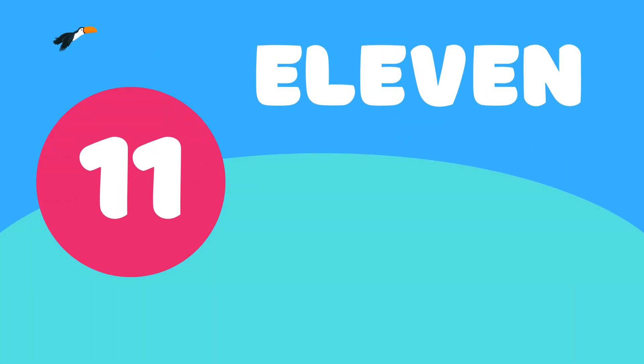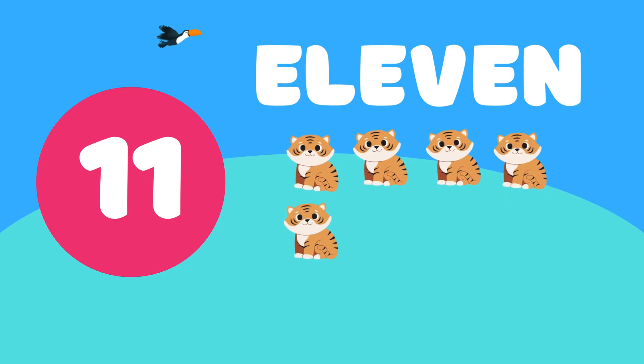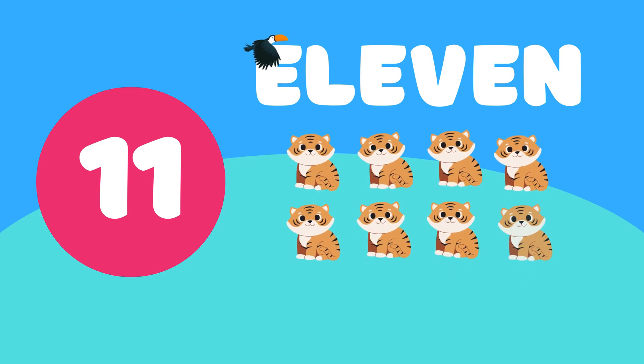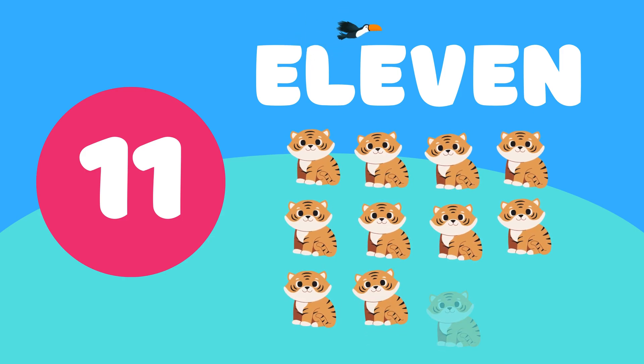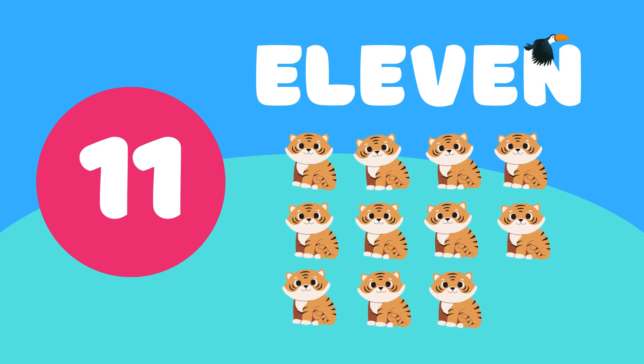11. 1, 2, 3, 4, 5, 6, 7, 8, 9, 10, 11. 11 beautiful tigers.